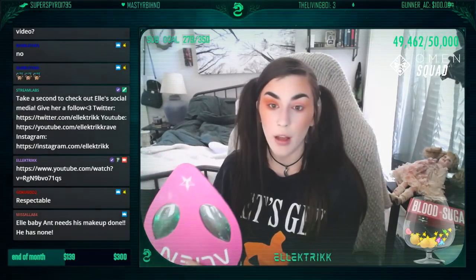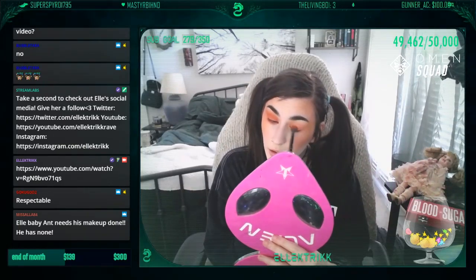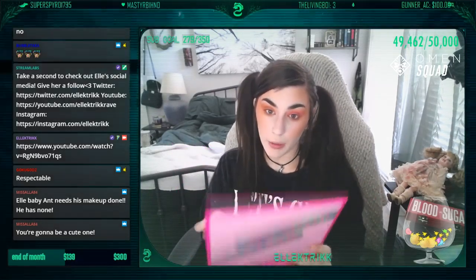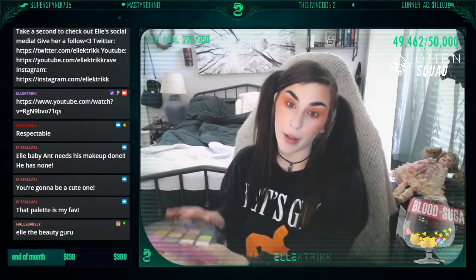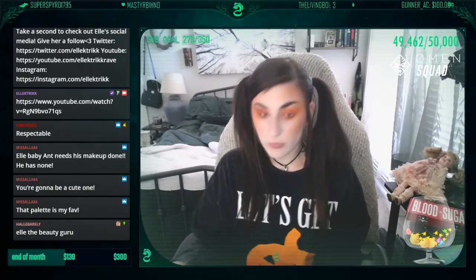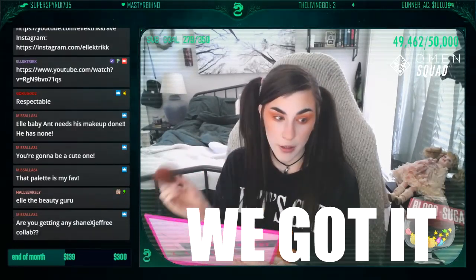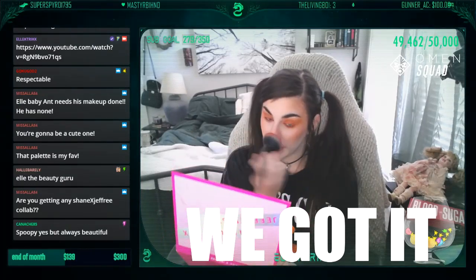Ant needs his makeup done, he has none, and I'm doing my makeup. I'm turning myself into a jack-o'-lantern. We were talking about that on my stream earlier — ant needs to have like a drag queen come and do his makeup, or something like that, that would be really cool. The goal is to look a little scary, but because I haven't really done this kind of makeup before I don't really know how it's gonna turn out. We'll see how it goes. And now I gotta turn my nose orange. Are you getting any of the Shane/Jeffrey collab? Man, this is my most hated question — I want it so bad.